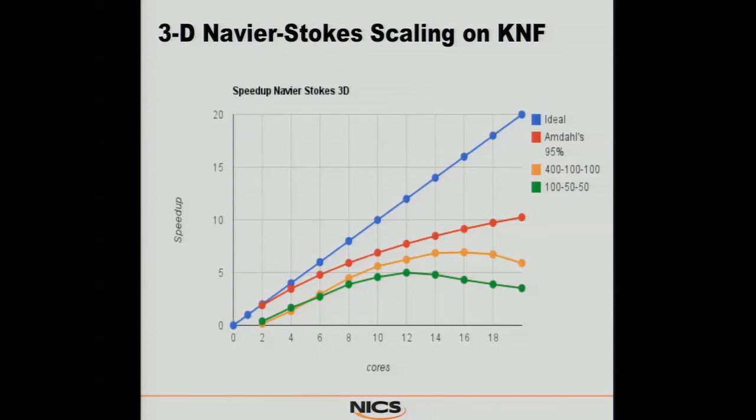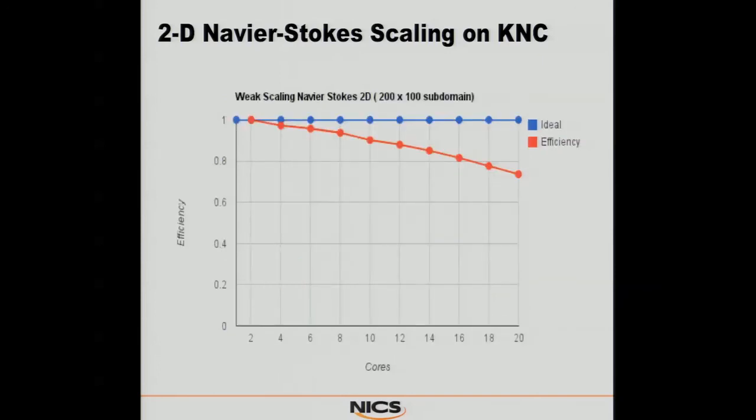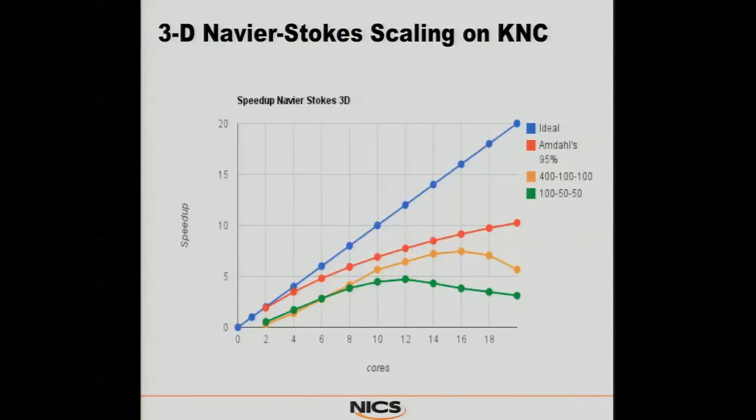The KNC Navier-Stokes results are not quite as nice. Nothing changed in the problem except the cores got faster, so of course the scaling went down a little bit. Same thing on weak scaling and the 3D case — we're still well below the 95% mark on Amdahl's Law. Nothing surprising there; it's simply a case that has not been optimized to take full advantage of the architecture.